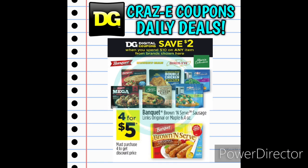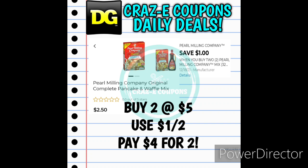Next up we have the Banquet Brown and Serve Sausage Links. They are on sale this week four for $5. Don't forget we have that DG Store coupon for save $2 when you spend $10, and Banquet is included in that coupon. Next up we have a $1-off-two for the Pearl Milling Company pancake products. If you want to pick up the pancake mixes, those are priced at $2.50. Use the $1-off-two digital coupon and that's going to leave you paying $4 for two, making those $2 each.